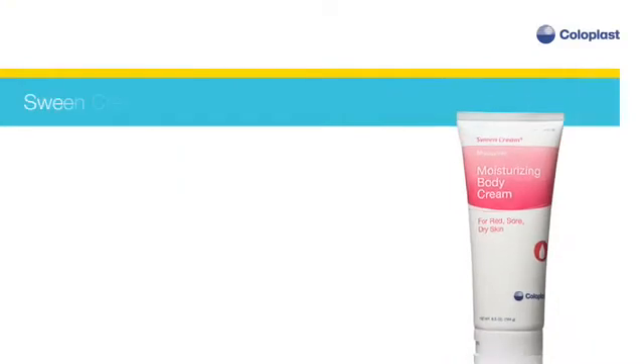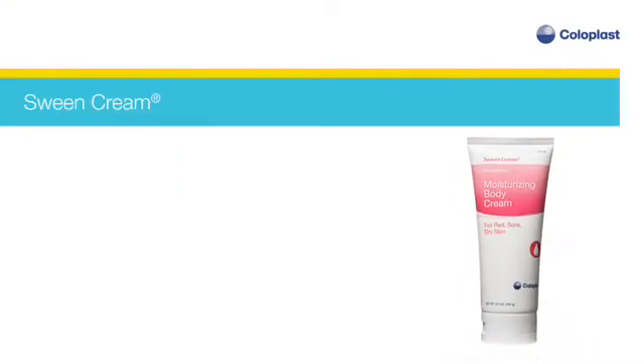Sween cream — a moisturizing body cream for all patient populations to help maintain healthy skin and reduce the risk of dry skin.